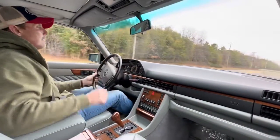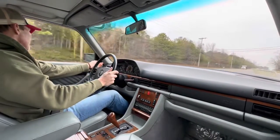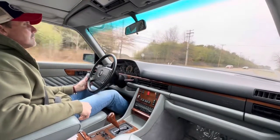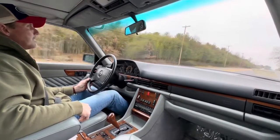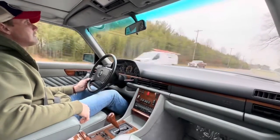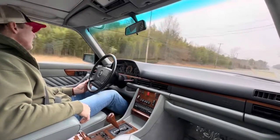This car was loved. Smooth acceleration. Smooth shifting transmission. Car tracks beautifully down the road. Very nice and tight. Really a great car.